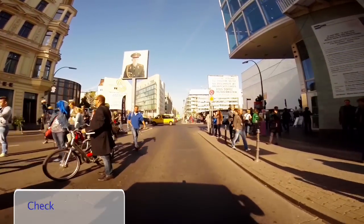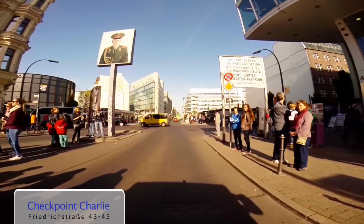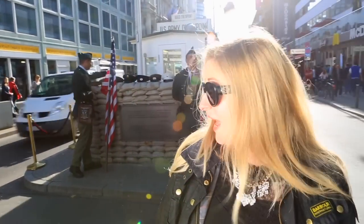We're here at Checkpoint Charlie in Berlin, once one of the most iconic places in the Cold War. It's hard to imagine now that this was once a barrier between East and West Berlin.